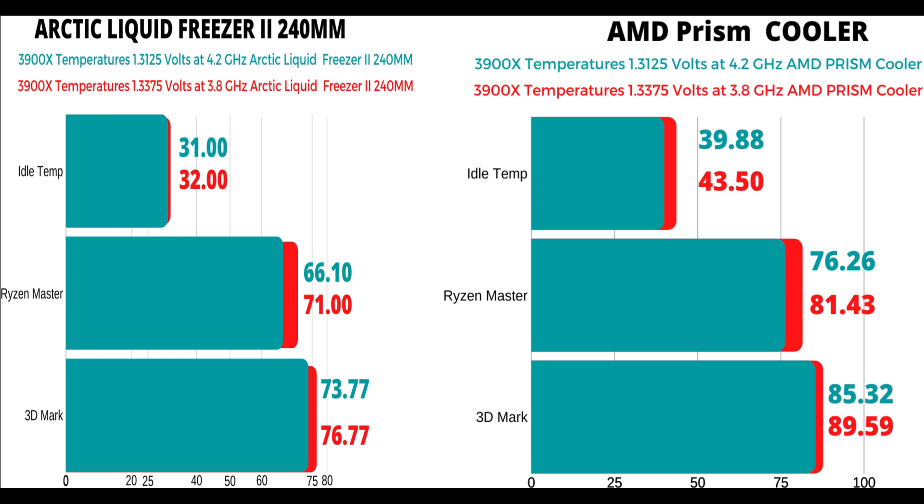On the AMD prism cooler stock, the 3900X — I ran it at two different voltages and two different gigahertz. The temperatures for 1.3125 volts clocked at 4.2 gigahertz: at idle, it was 39.88 degrees on average. And then the 3900X at 1.3375 volts at 3.8 gigahertz was on average 43.5 degrees.